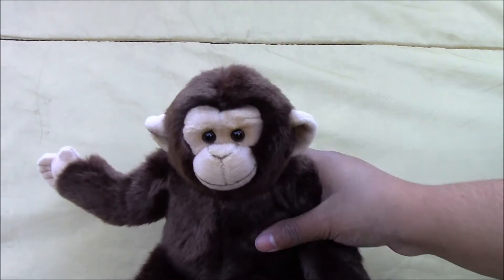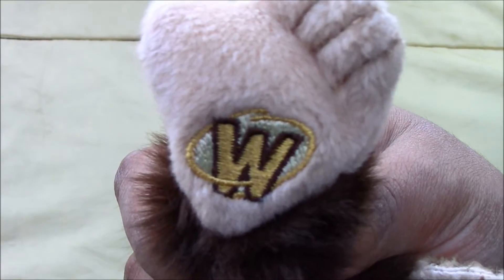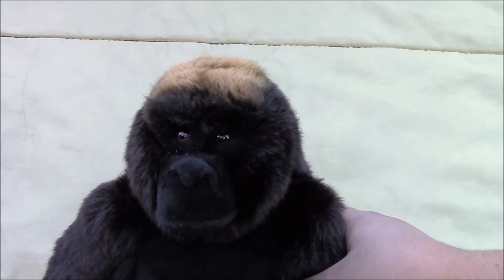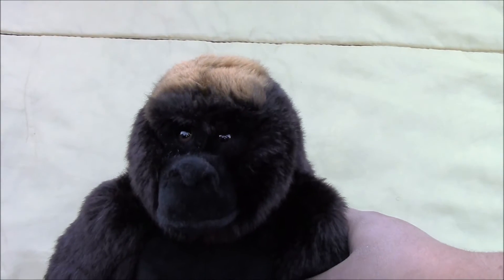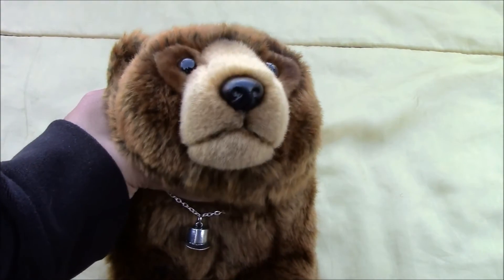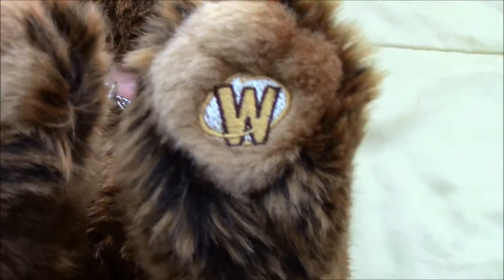So this is our Webkinz signature chimpanzee and his name is Bobo, and this is his W. Next we have Kerjack, the Webkinz signature endangered western lowland gorilla, and this is his W. Next we have the signature endangered brown bear and his name is Quan, and there is his W.